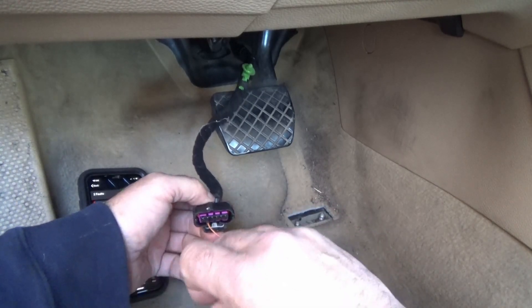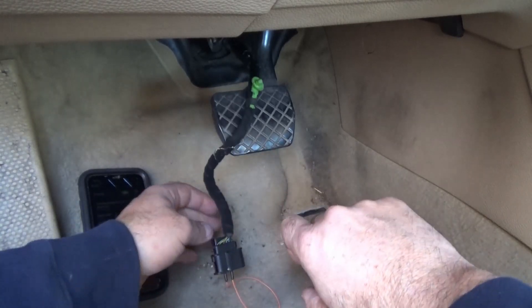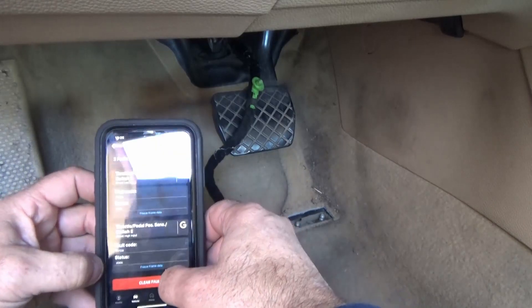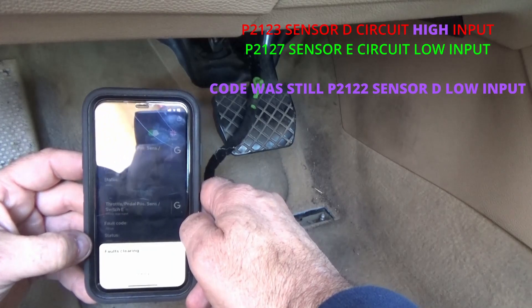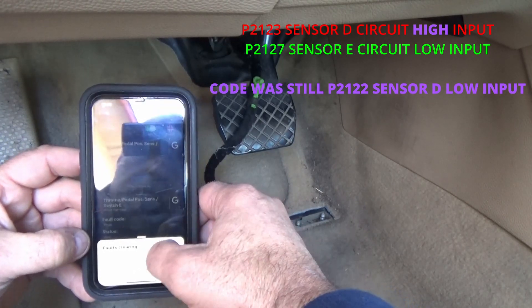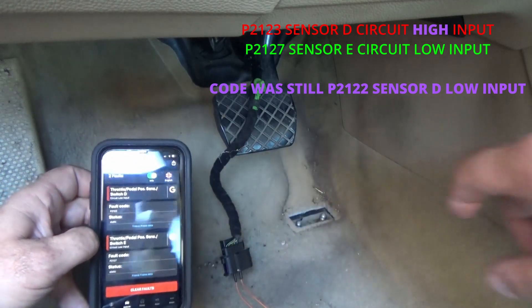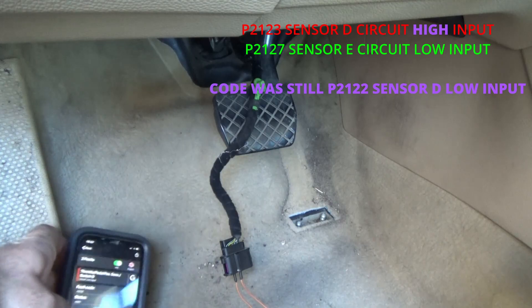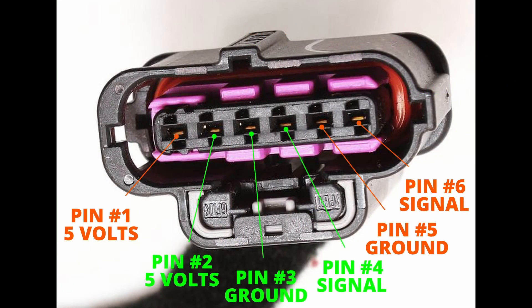So I'm going to do my final test. I'm going to jump between pin number 2 and pin number 4 — that should make the second sensor go high. After doing a scan, I noticed that I should have gotten a P2123 sensor high and a P2127 sensor low, but I didn't. I still got a P2122. That means that the signal wire on pin number 4 has a problem.